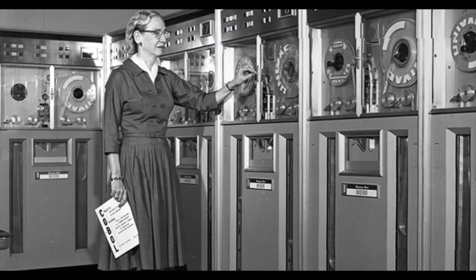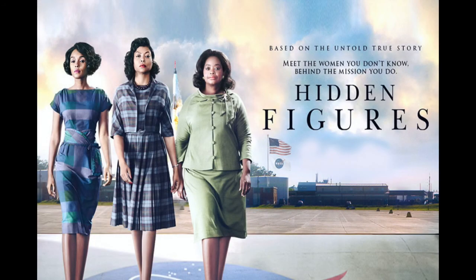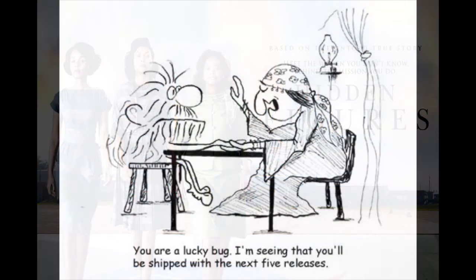Grace Hopper did not find the bug. Many people thought she did — she loved telling the story — but she wasn't the one who actually found it. You can see the bug today at the Smithsonian, where it's a treasured piece of history. I commend the movie Hidden Figures to you. It reminds us that for a long time the word 'computer' actually meant a person who was good at math, and these women helped do calculations for rockets.